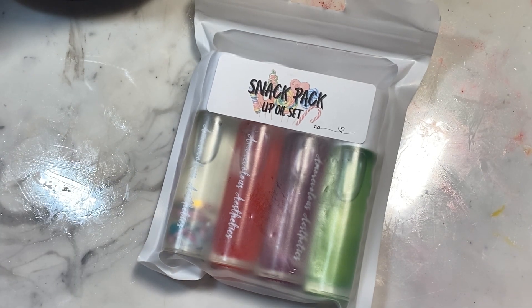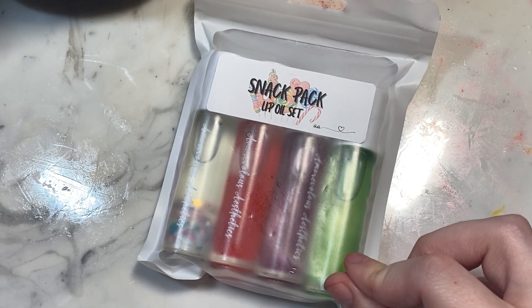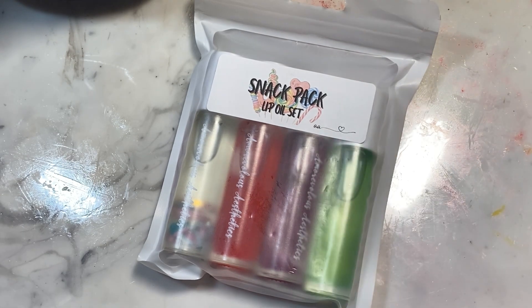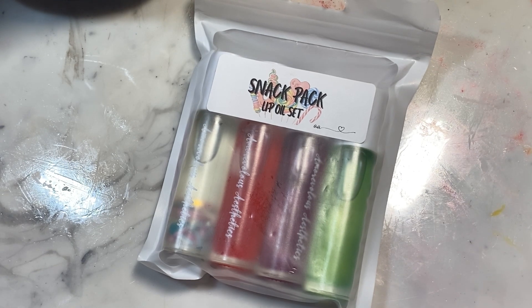I kind of feel like doing the snack pack first because I just really love this set. I don't know if this is going to come out in January or not - I hope so, because it's not very holiday-esque. I was really excited about this because she brought back Sour Gummy, and I really wanted her to do that, so I was super excited. In addition to that, she made three other ones.